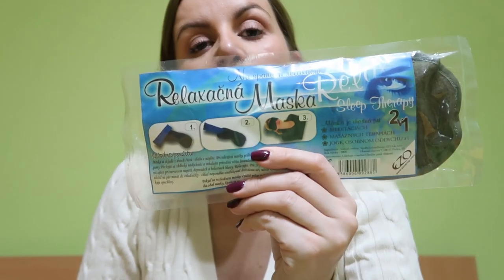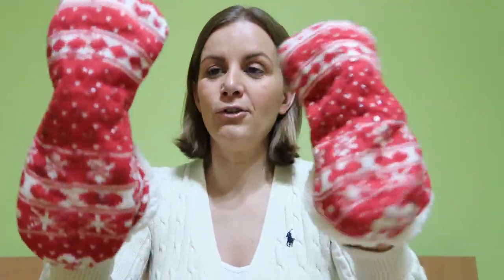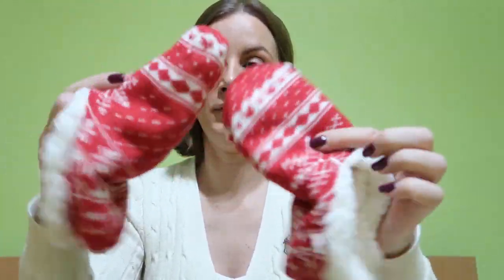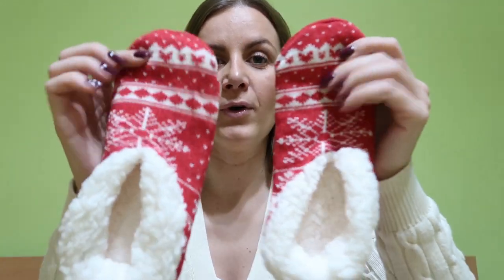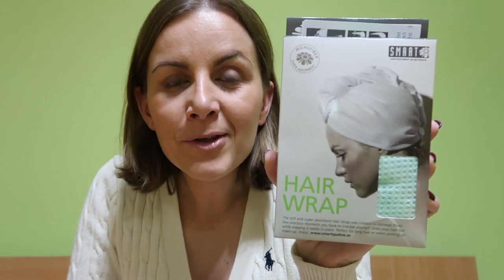Next I have some snuggly sleeper socks with a red Christmas design. They're really beautiful, nice and warm. I love them — I got these from my mom.